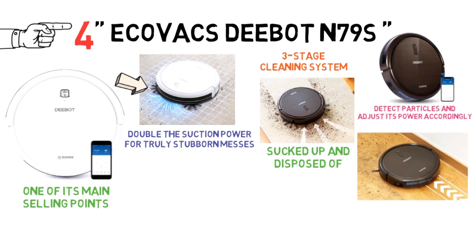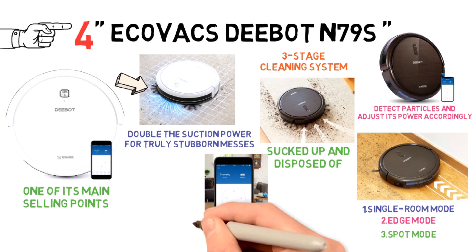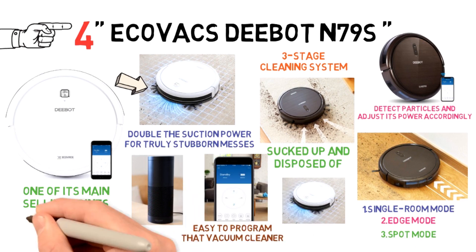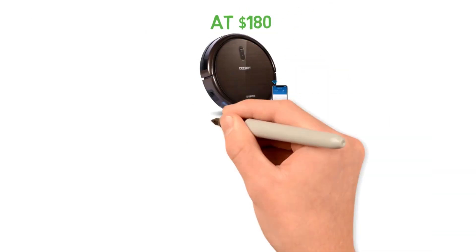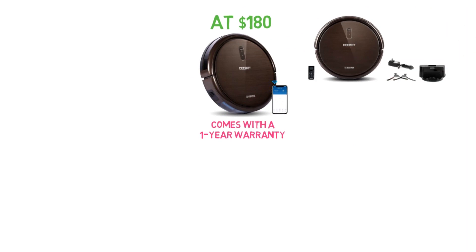The vacuum cleaner comes with an auto-clean mode that will detect particles and adjust its power accordingly. It also includes three specialized cleaning modes: single room mode, edge mode, and spot mode. Thanks to the smartphone app, it's easy to program the vacuum cleaner to deal with messes in your home, and you can even set it up to be activated via Alexa voice mode. At $180, this is one of the most affordable robot vacuums in our video, and it comes with a one-year warranty.